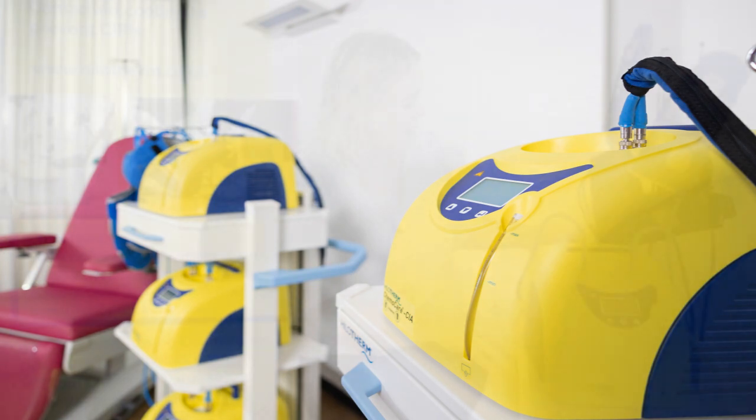The devices need to be plugged into the power supply and turned on at the back. You can adjust the temperature up and down — the normal recommended temperature is between 15 and 17 degrees, starting at 15 degrees. If the patient is struggling with the cold, you can adjust to 16 or 17 degrees. There are instances where patients have cooled at 18 or 19 degrees due to cold sensitivity, and those patients have had far better results than patients who decided not to cool at all.